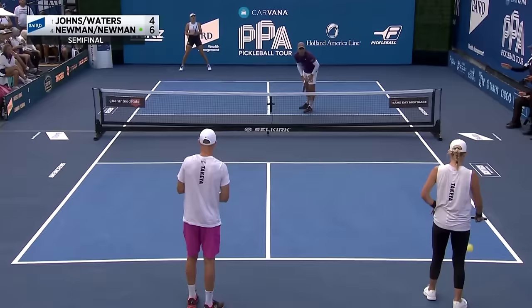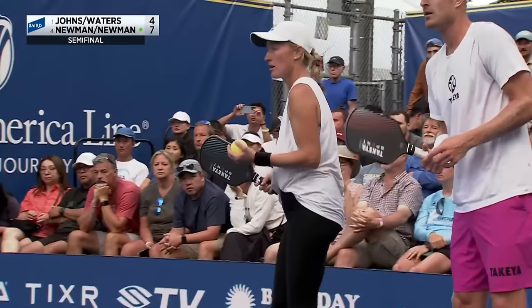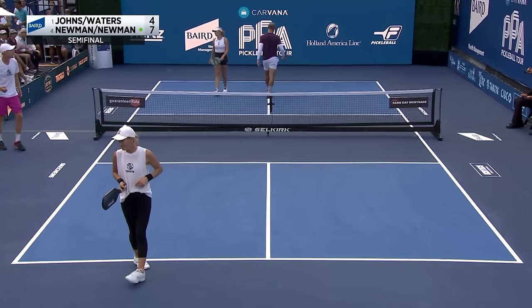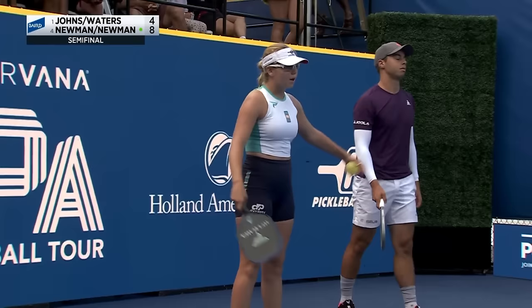We're going to get a timeout here as Annalee Waters is walking to the bench. Two-point lead in the opening game on the one seed. Ben Johns and Annalee Waters, two of the best players in the world. They're trying to decide if Riley Newman ended up in the kitchen there and had a fault because of his momentum — and they certainly did. So even though you've already hit the ball, you have to establish that you're clear and your momentum cannot pull you forward into the kitchen.